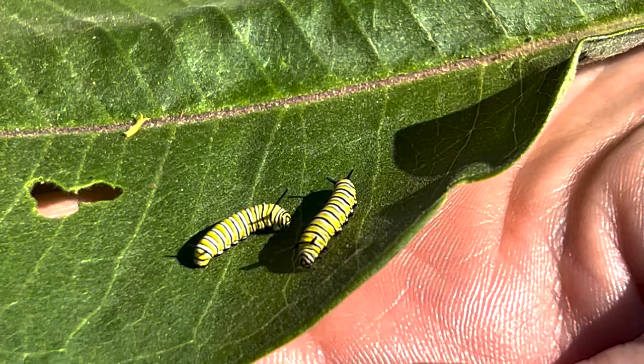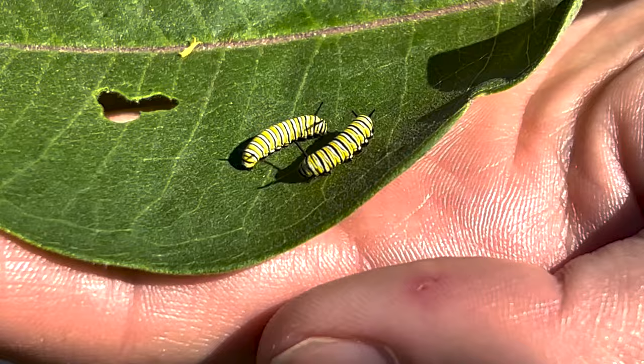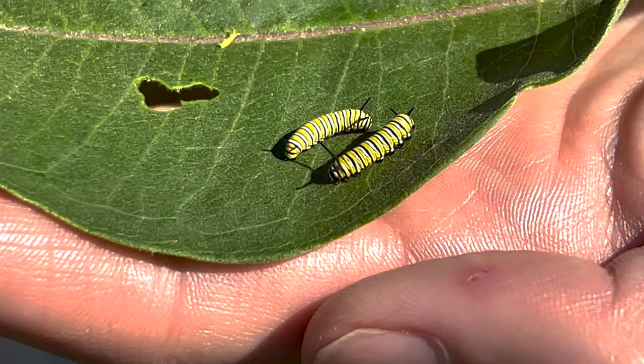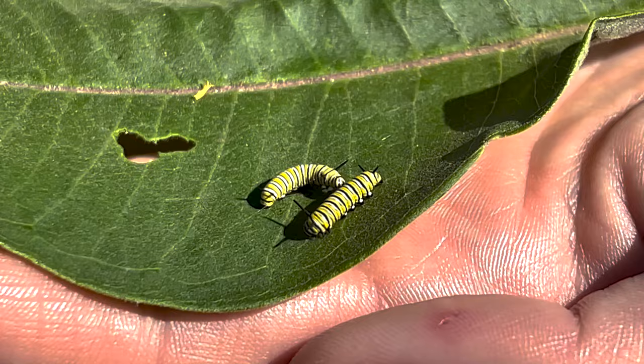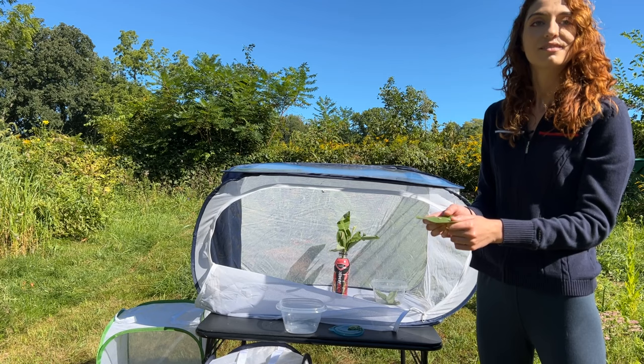When that egg hatches, out comes an adorable little caterpillar. I don't have a freshly hatched one, but I've got a couple of little guys here — so tiny. The cool thing about monarchs is that throughout their caterpillar stages they look pretty much the same through each stage; they just get a little bit bigger. This one is not letting me interrupt his food — he is eating away. And as they grow, they actually shed their skin, right?